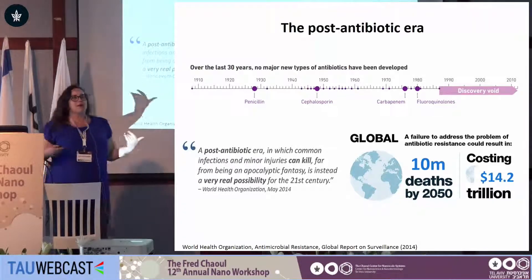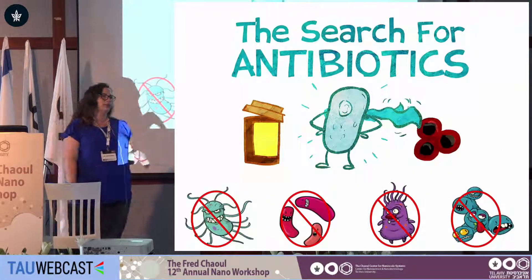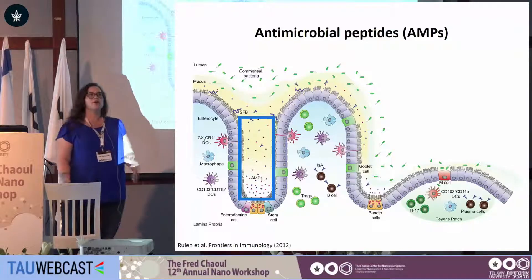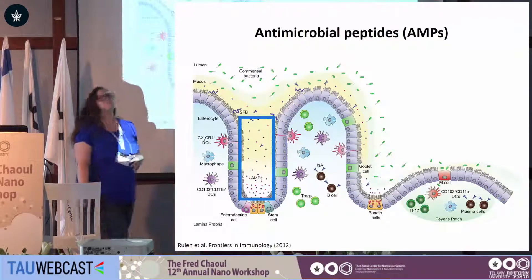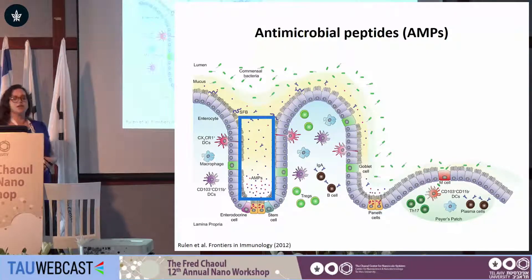So how do we step back from this post-antibiotic era? Well, the first thing that comes to mind is stewardship, and the second is the development of new antimicrobial agents. A promising class of new antimicrobial agents are antimicrobial peptides — they're part of our innate immune system, found amongst all classes of life, and made up of various different sequences and structures.